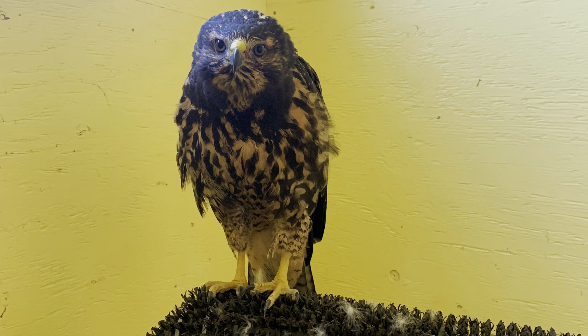Next up is Swainson's Hawk 8-3, and this juvenile hawk came in from Idaho Falls with head trauma. We are confident that this bird can make a full recovery just because his head trauma is mild, and he's actually bypassed the ICU and is living in the PCU and is able to fly around in a small enclosure.